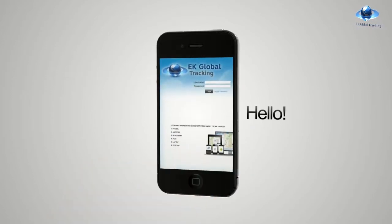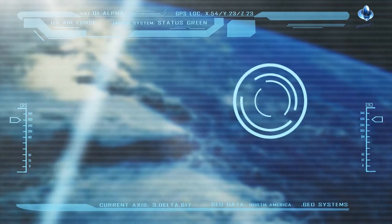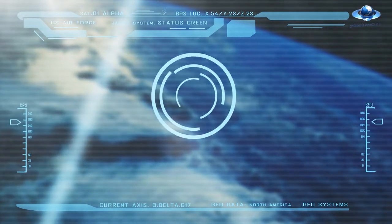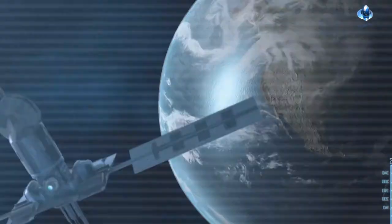Welcome to AKE Global Tracking, a global satellite tracking service provider, which makes your work simpler and efficient. Our tracking services can be accessed through the internet from anywhere, anytime using your computer or any mobile device.